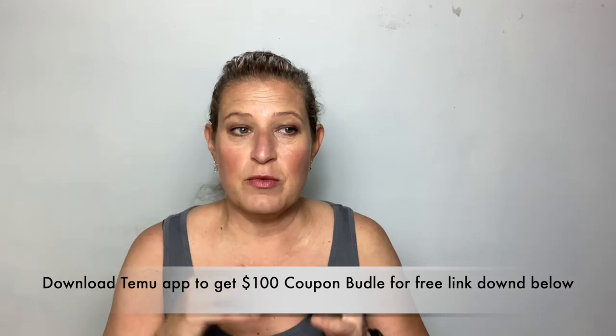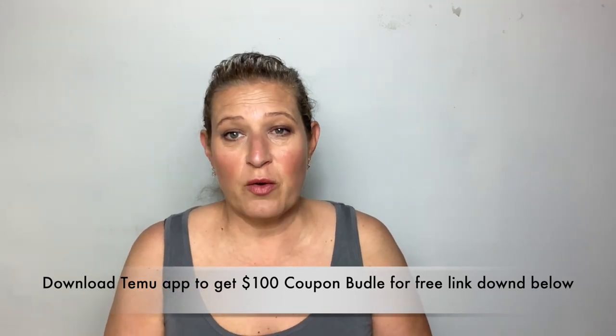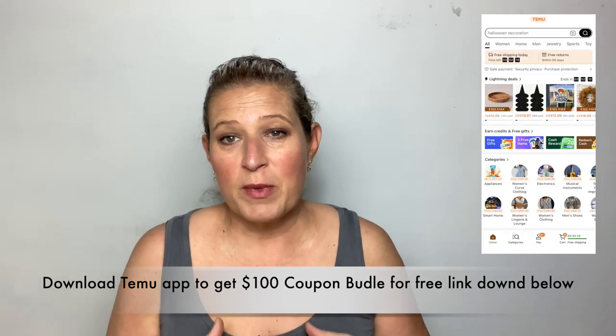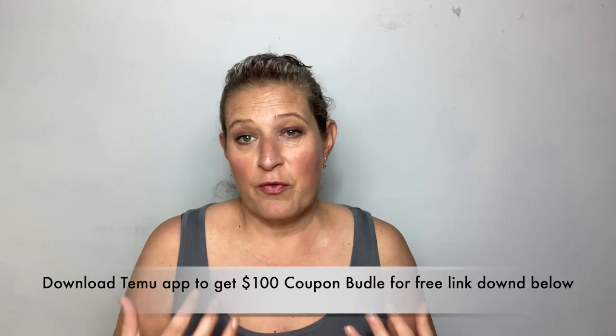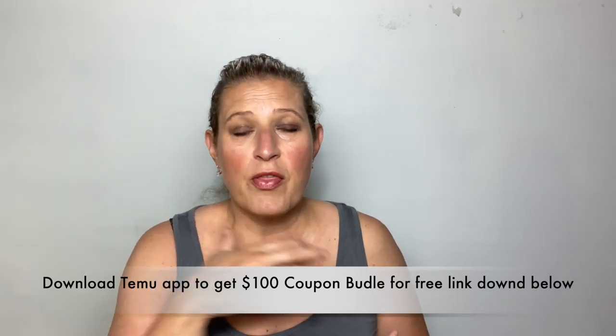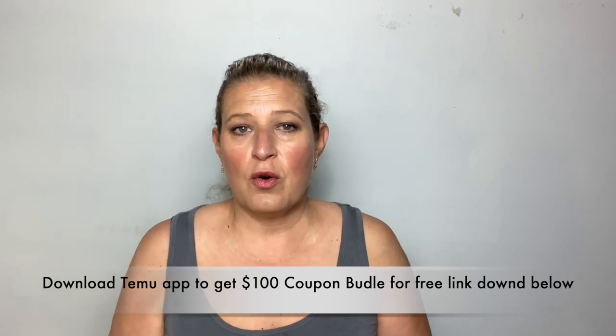Timo is celebrating their one-year anniversary, so make sure you download their app because you can get so many discounts through it. For their anniversary sale they have tons of items for a dollar, and you can also get access through the Timo app and my link, which will be linked in the description box — so make sure you check them out.